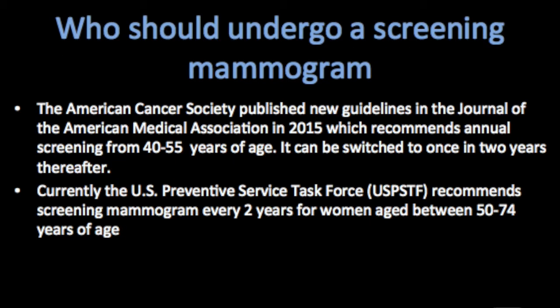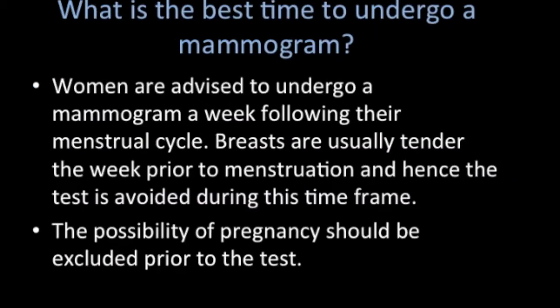The National Cancer Institute recommends that women aged 40 and above should get mammograms done on a regular basis, every one to two years. The American Cancer Society published new guidelines in JAMA in 2015, recommending annual screening from age 40 to 55, which can then be switched to once every two years thereafter.